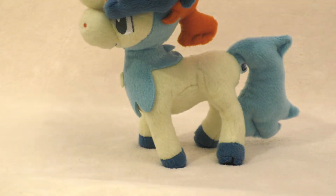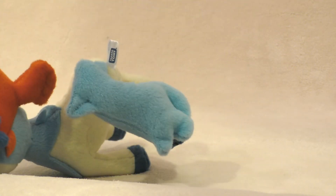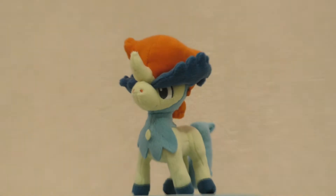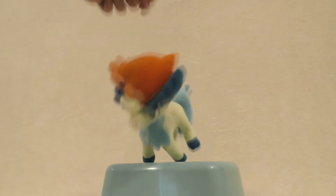One interesting quirk about this figure's pose is that its left front leg is a little bit bent inward, as if it was pawing at the ground. This, while interesting, does result in a very weak standing position. It obviously can stand up on its own power, but not without a little bit of finagling, and not when even the slightest pressure is applied in the wrong direction.